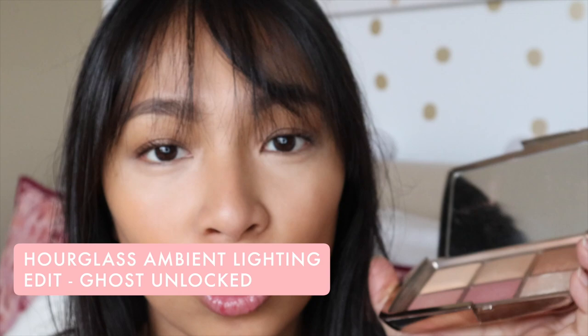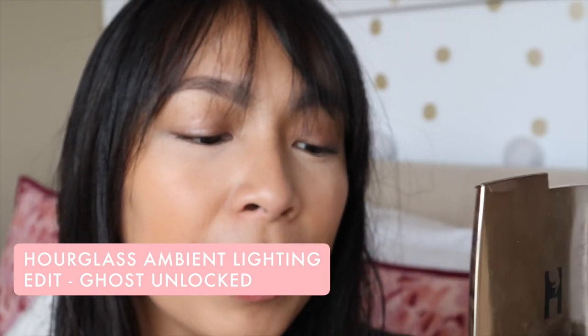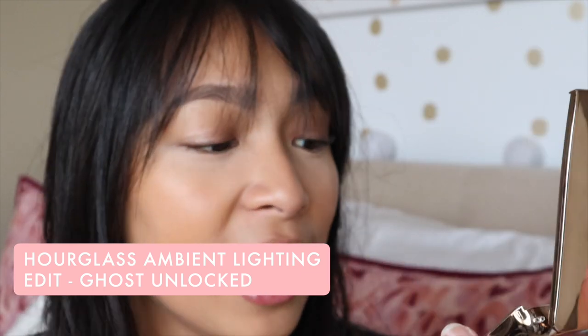Once your concealer is blended in, you need to set it. With the Hourglass foundation stick, I don't set my entire face — I only set under my eyes so the concealer doesn't crease. My favorite face palette for everyday is the Hourglass face palette. It's limited edition, usually only available around the holidays. It can be pricey from resellers, but it's so worth it because I use it every single day. I use the soft light finishing powder to set my under eyes — it's brightening and very natural looking.